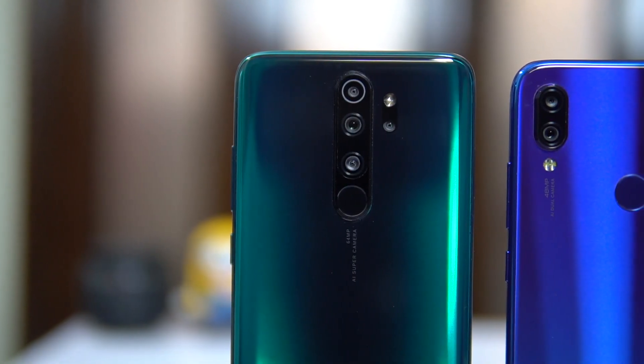For day-to-day usage, both phones performed well with no huge difference in app opening or RAM management. However, the Helio G90T is a more advanced chipset when it comes to gaming.